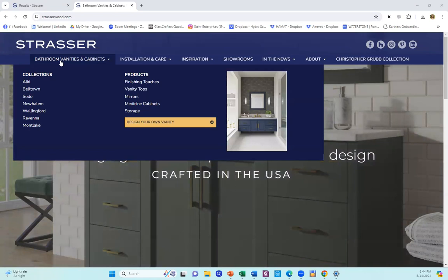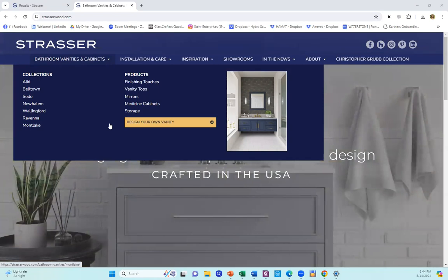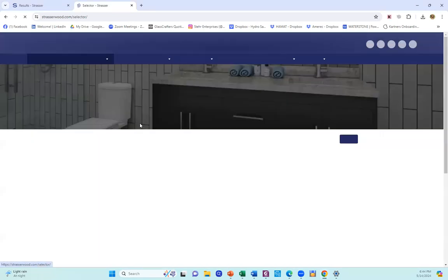We've always had this, but we've updated it and we've added model numbers to make your selections easier. You can go by collection, and in each collection, you can design your own vanity, or you could just hit the yellow button, Design Your Own Vanity.